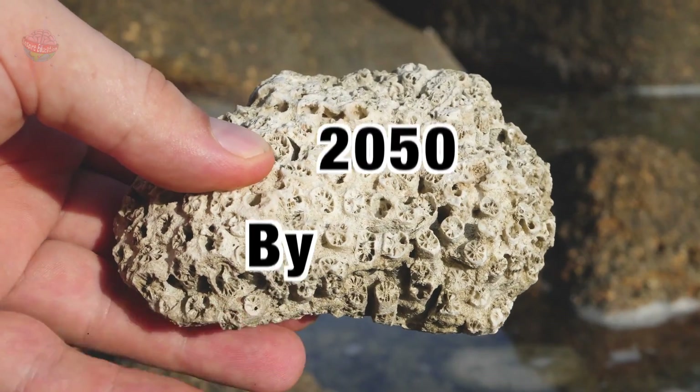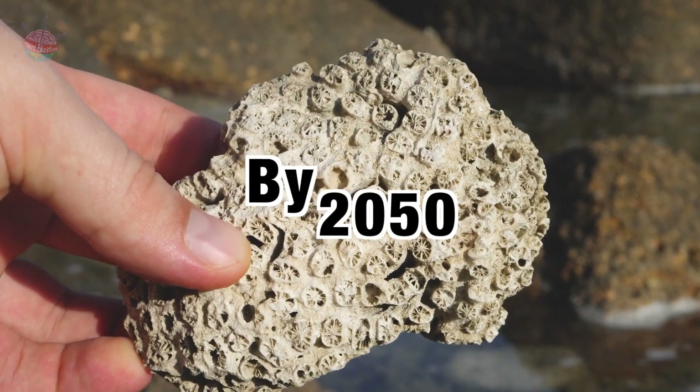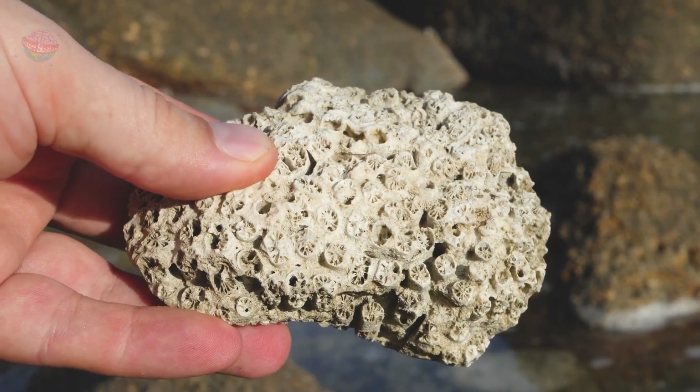Scientists have predicted that by 2050, the ocean will be too warm for coral to survive unless we make drastic changes.